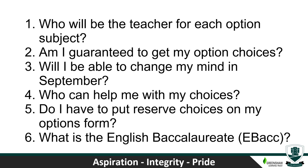Will I be able to change my mind in September? That's extremely unlikely, so please spend time making the right choices now instead. By the time we reach September, timetables will be set, classes will be full and there won't be flexibility to move between subjects. Who can help me with my choices? Mr Lees, of course, as Head of Year.